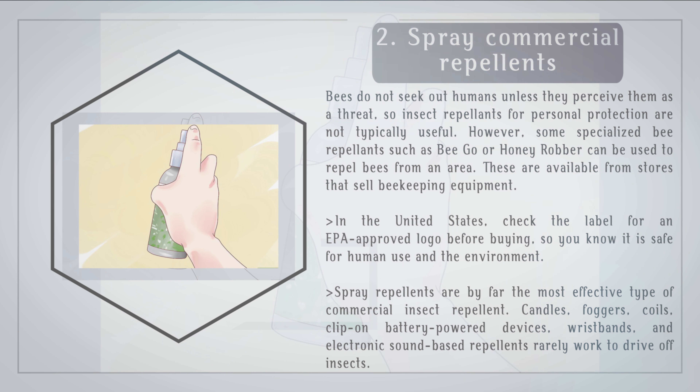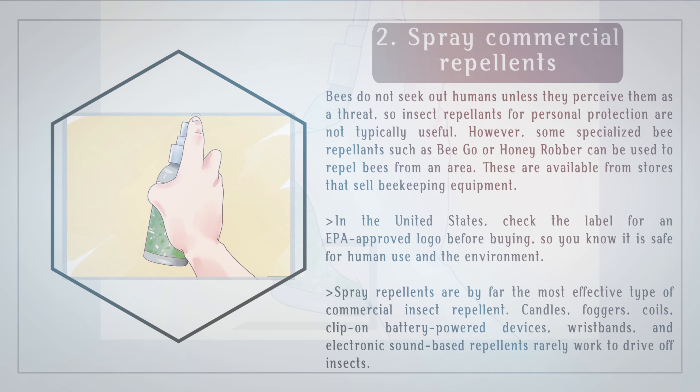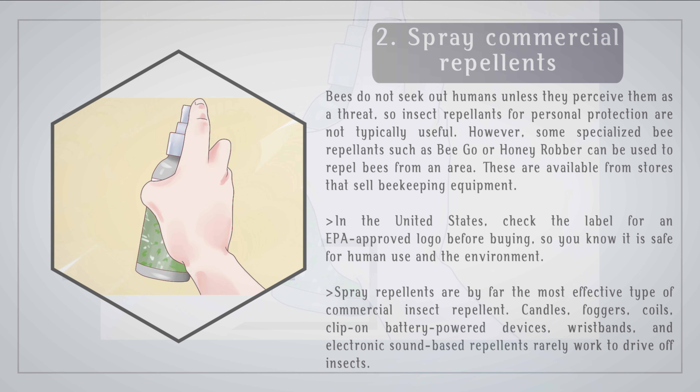Spray commercial repellents. Bees do not seek out humans unless they perceive them as a threat, so insect repellents for personal protection are not typically useful. However, some specialized bee repellents such as BeeGo or Honey Robber can be used to repel bees from an area. These are available from stores that sell beekeeping equipment. In the United States, check the label for an EPA-approved logo before buying, so you know it is safe for human use and the environment. Spray repellents are by far the most effective type of commercial insect repellent. Candles, foggers, coils, clip-on battery-powered devices, wristbands, and electronic sound-based repellents rarely work to drive off insects.